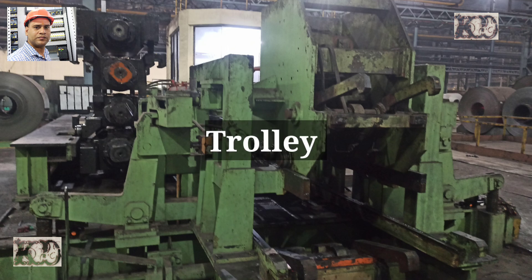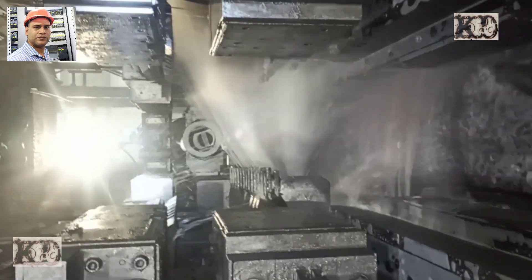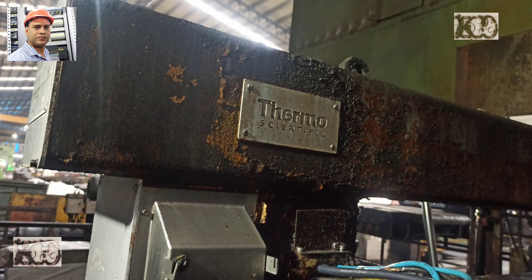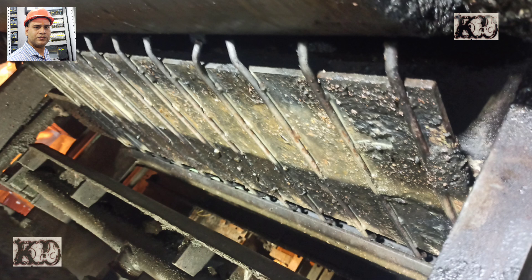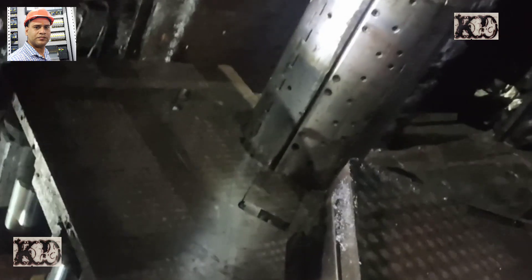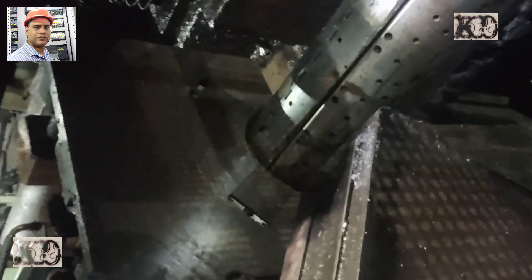Delivery side equipment includes: backup roll change trolley, delivery air wiper, delivery coolant header, delivery thickness gauge support, delivery shearing machine, delivery deflector roll with turn-down roll, threading table at DTR, threading tension reel, DTR pusher plate, DTR OBVS, delivery coil car, and coil saddle at DTR.